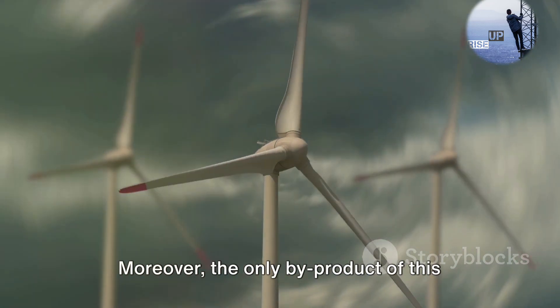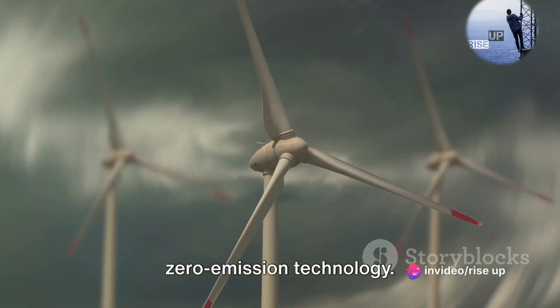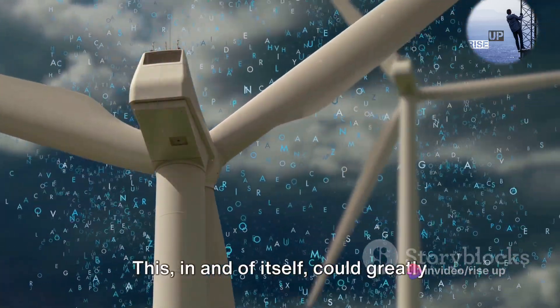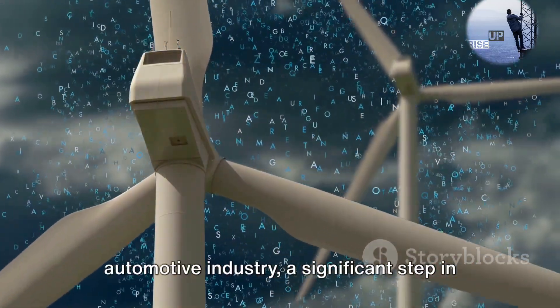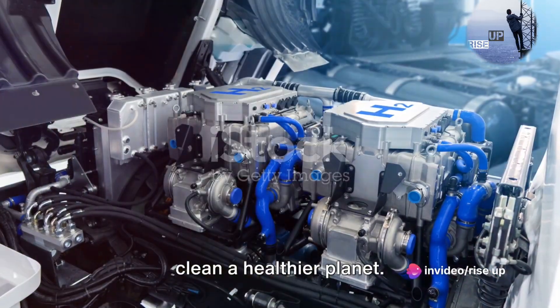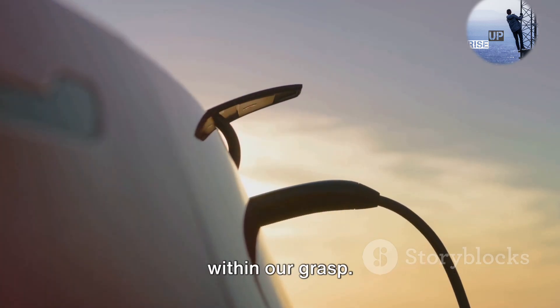Moreover, the only by-product of this process is water vapor, making it a zero-emission technology. There's no smoke, no pollution, no harmful effects on the air we breathe. This, in and of itself, could greatly reduce the carbon footprint of the automotive industry, a significant step in combating global climate change. Imagine the possibilities — clear skies, clean air, a healthier planet. It's a utopia that seems tantalizingly within our grasp.